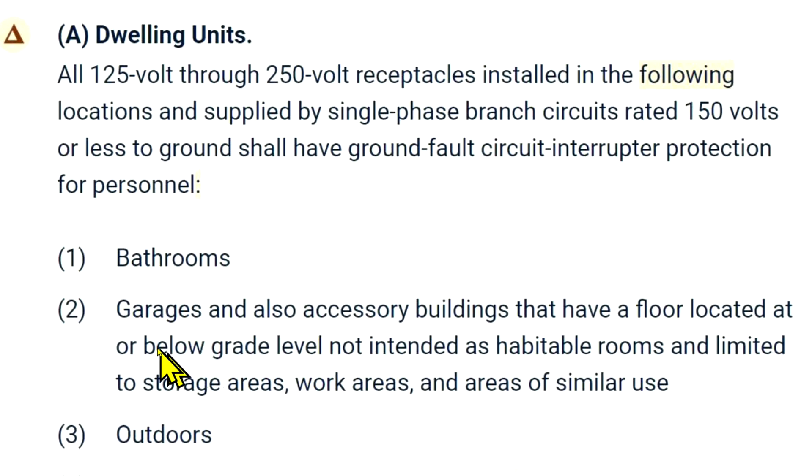I think what they really mean to say is 'garages,' period — all garages need GFCI protection. And then, separately, accessory buildings that have a floor located at or below grade level, not intended as habitable rooms and limited to storage areas, work areas, and areas of similar use, also need GFCI protection. So if you had a shed up on piers well above grade, I think that would not need GFCI protection — and that's why they include the grade-level language for accessory buildings.